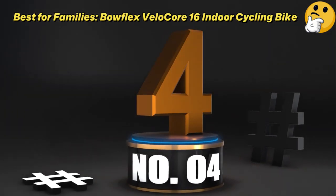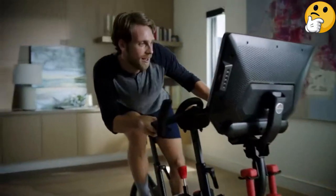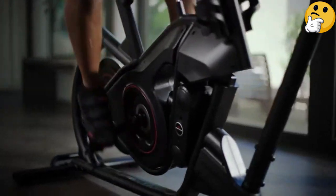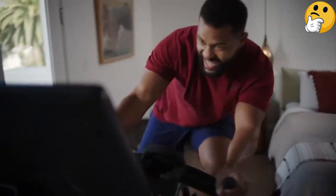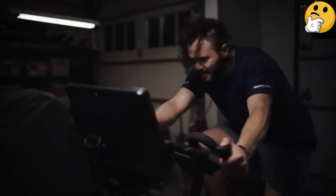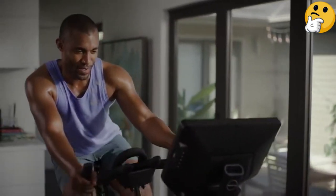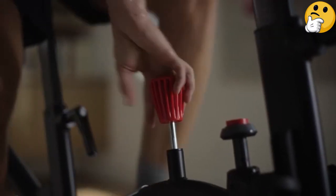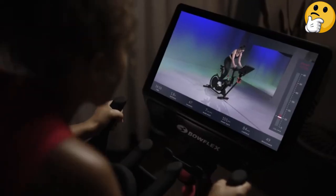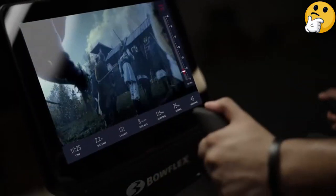Number 4. Best for Families: Bowflex Velocore 16 Indoor Cycling Bike. This unique exercise bike from Bowflex includes all of the state-of-the-art offerings you would expect from a high-end smart bike, and then adds on an innovative feature. The bike's optional leaning mode allows you to go from side to side for a full-body workout that requires major core engagement and stability. But if the leaning mode isn't for you, the lockout feature can keep the bike in stationary mode for a traditional cycling workout. You can choose either a 16 or 22-inch adjustable HD touchscreen, but it does not rotate like some of the other smart bikes on this list. The bike has dual-sided pedals to accommodate both traditional workout sneakers and SPD cycling shoes, depending on who in the household is riding.